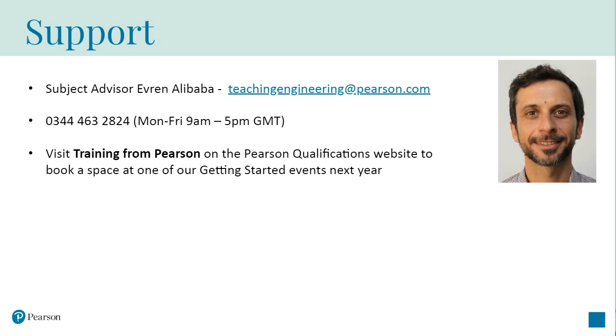If you have any further questions or are preparing to deliver and need further support, please don't hesitate to get in touch. You can contact the subject advisor Everin Alibaba by emailing teachingengineering@pearson.com or via telephone on 0344 463 2824, and that's Mondays 9 to 5. You can also attend one of our upcoming Getting Ready to Start events early next year, where we'll be covering the qualification and assessment in more depth and answering further questions. You can book by visiting the Training for Pearson page on the Pearson website.